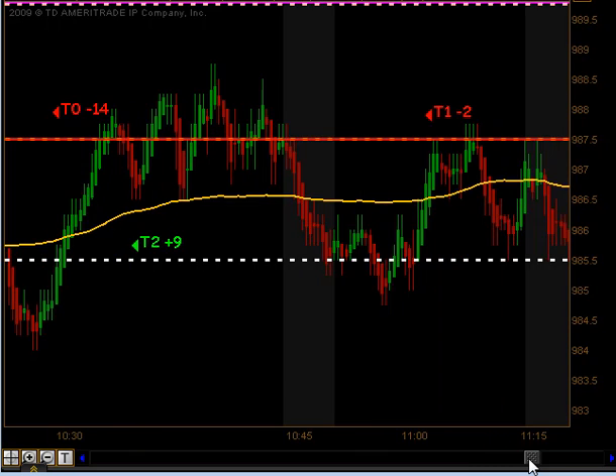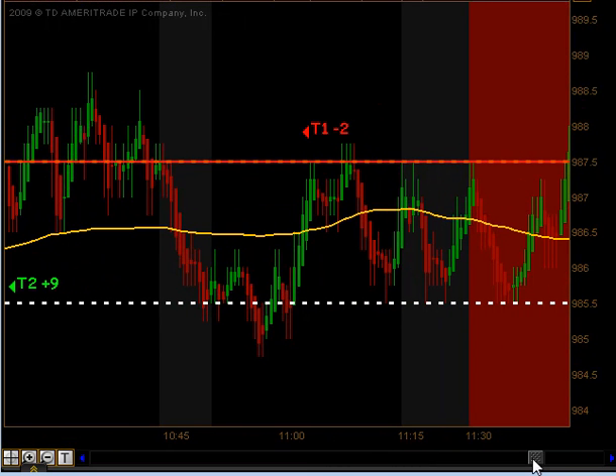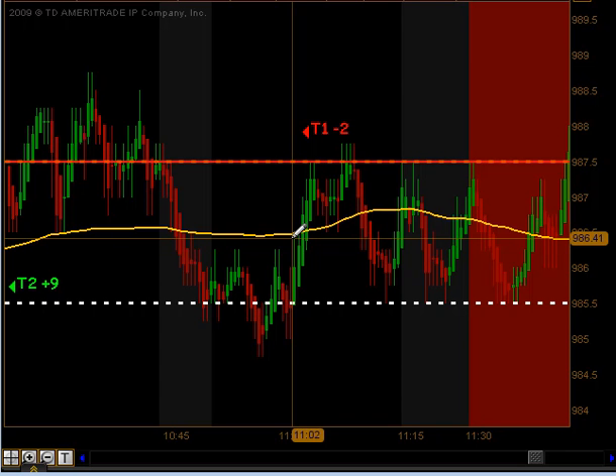The market then basically chopped sideways for a while as it consolidated between highs and lows. We actually got a signal to go short right after 11 o'clock and that did produce its first target but didn't have any follow through to the downside.